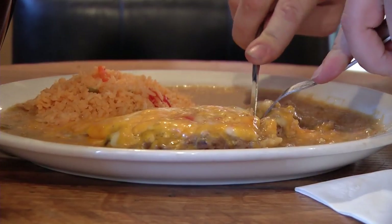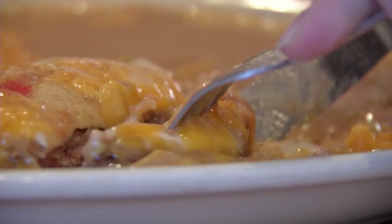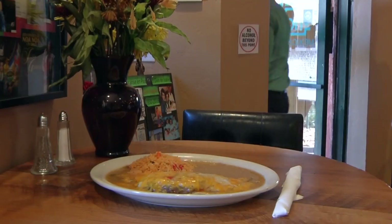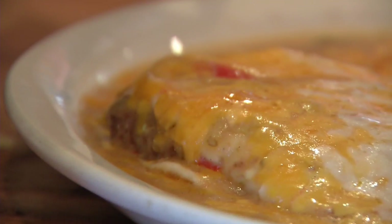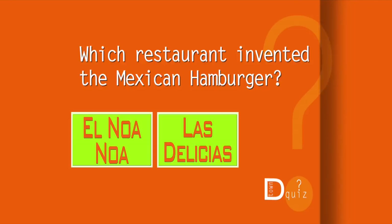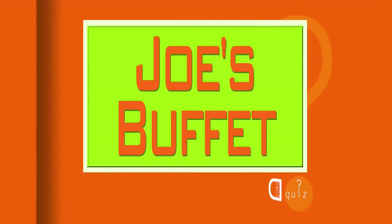Denver is also home to the Mexican Hamburger — basically a grilled patty and a tortilla smothered in green chili. Quite common in Denver Mexican restaurants, it may surprise Denverites that it's not so well-known in the rest of the country, according to Westward Magazine. Which restaurant invented the Mexican Hamburger? The answer — while unfortunately no longer in business, it was Joe's Buffet on Santa Fe Drive.